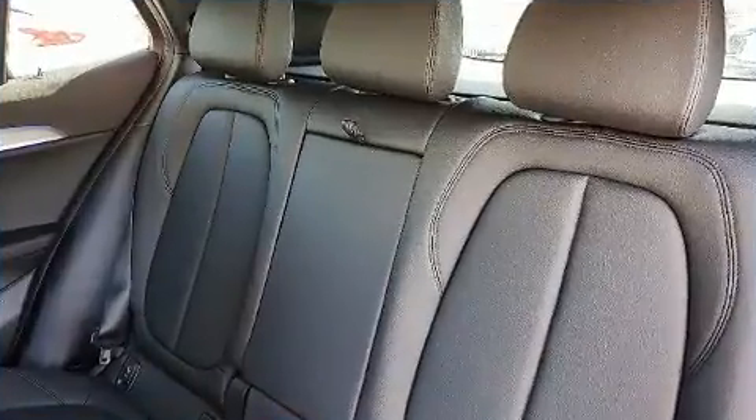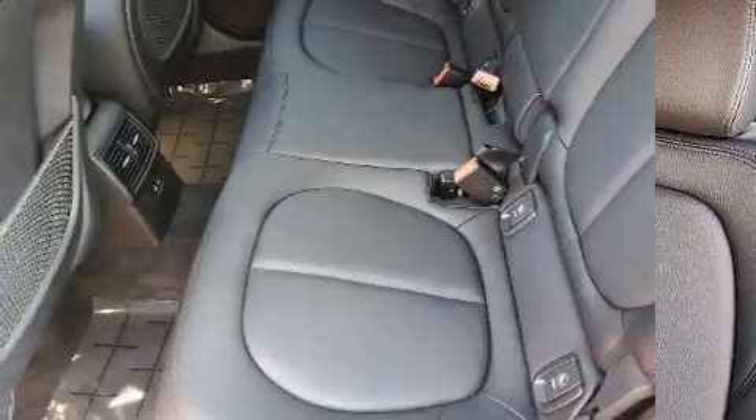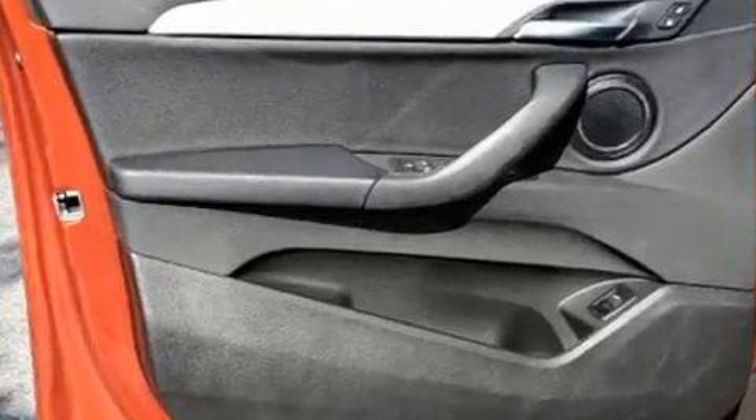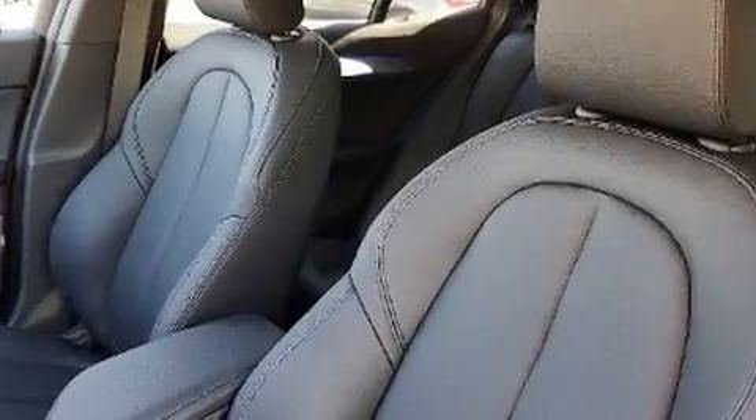BMW also prioritized safety and security with features such as traction control, a panic alarm, an emergency communication system, and four-wheel disc brakes with ABS. You'll never lose visibility with rain-sensing wipers, which activate automatically when the drops start to fall.